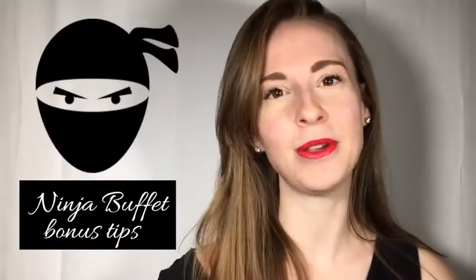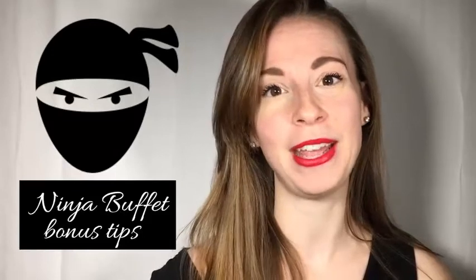Make sure you stay to the very end of the video because I'm going to give you some ninja buffet bonus tips as to how you can get the most out of your buffet.